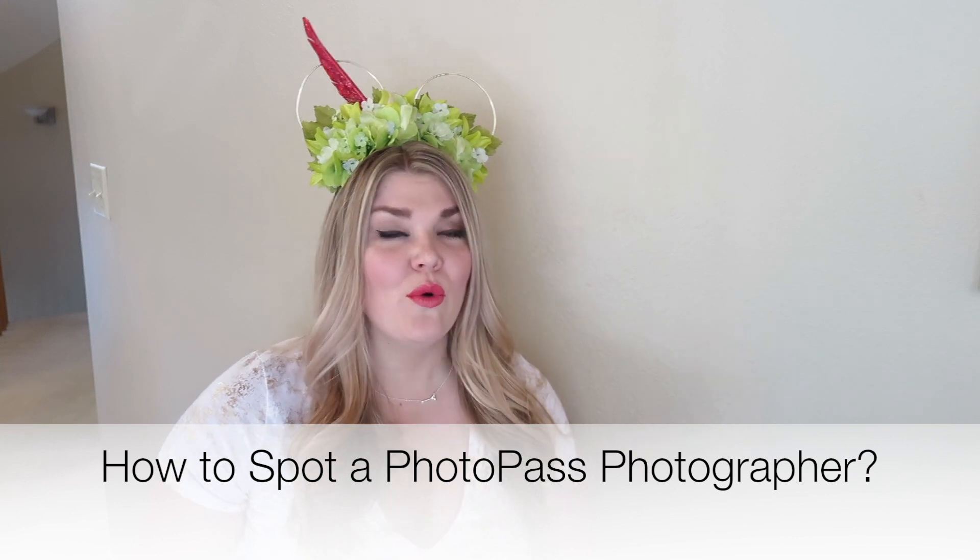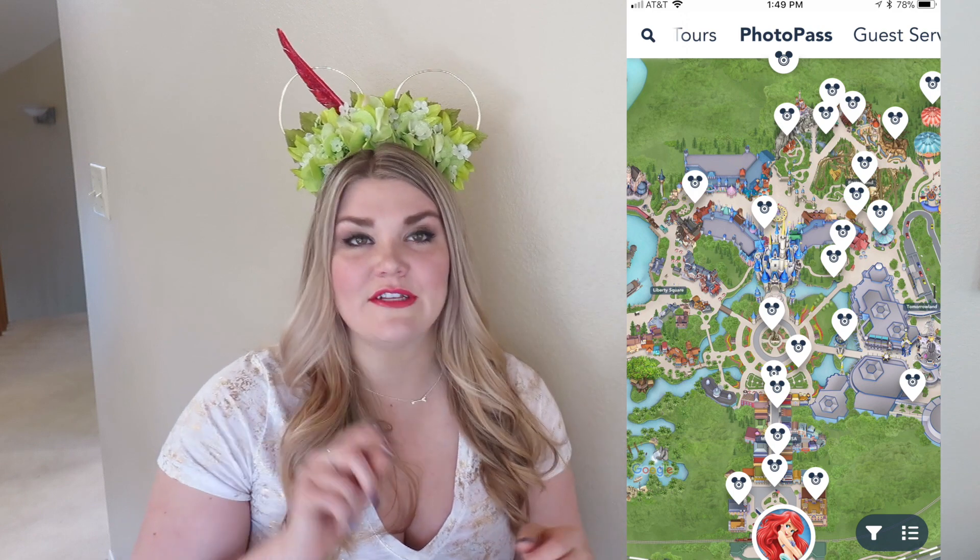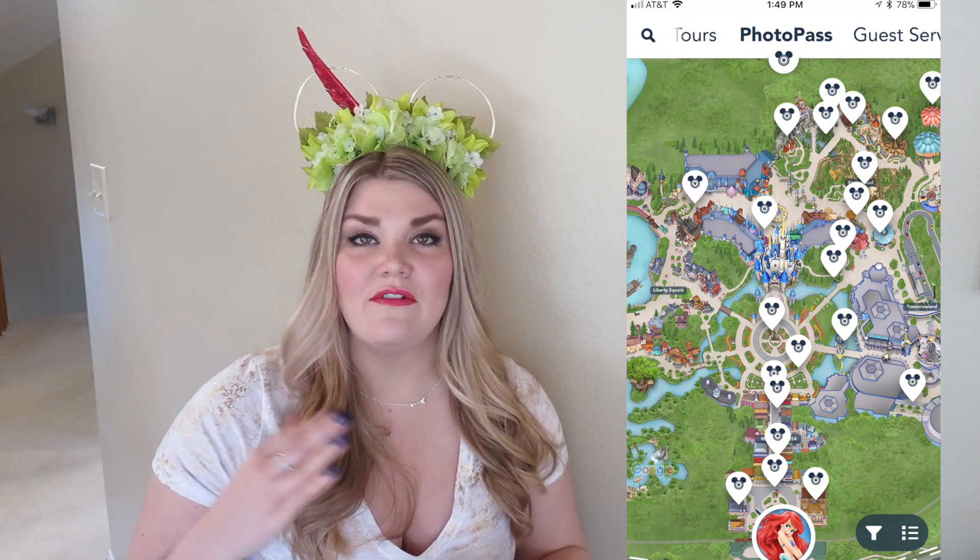How do you spot a Photopass photographer? That's pretty easy — they all wear the same uniform, and I'll pop an image on screen of what they typically wear. They're also going to be in front of basically every major icon in the park: at Magic Kingdom in front of the castle on Main Street, in Hollywood Studios in front of the Tower of Terror and the Chinese Theater, in Epcot in front of Spaceship Earth and throughout the pavilions, and at Animal Kingdom in front of the Tree of Life. You can also find them using the My Disney Experience app, which has a dedicated Photopass tab.